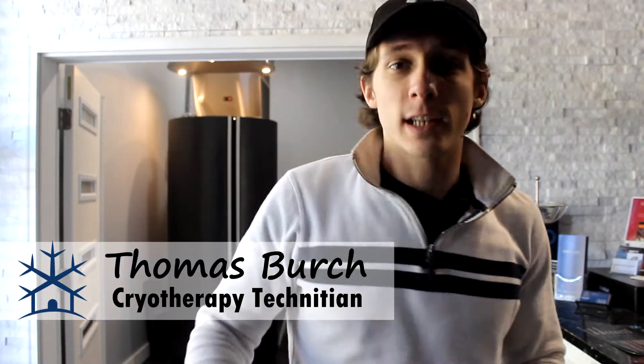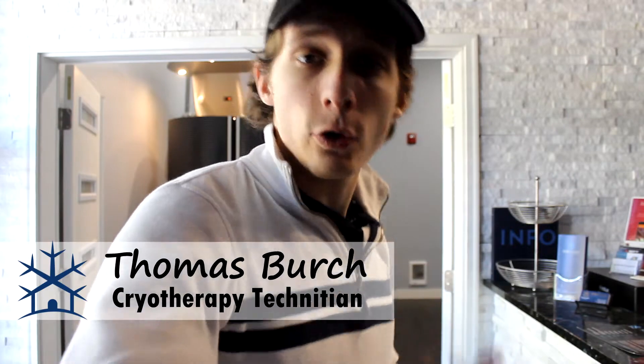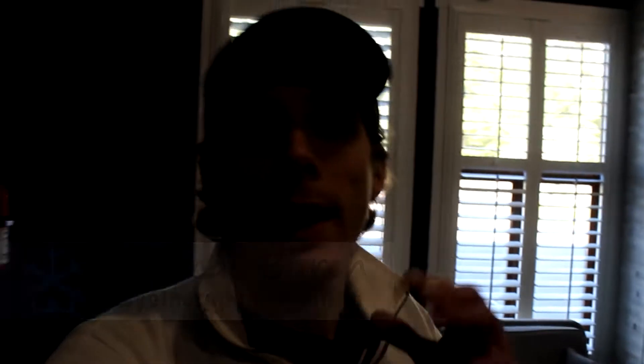How's it going? My name is Thomas. Today we're going to be talking about three ways that cryotherapy can help with weight loss. Those three being: number one, how it helps turn white fat into brown fat — I'll explain what brown fat is. Number two, kick-starting your metabolism, and number three, helping you manage stress.